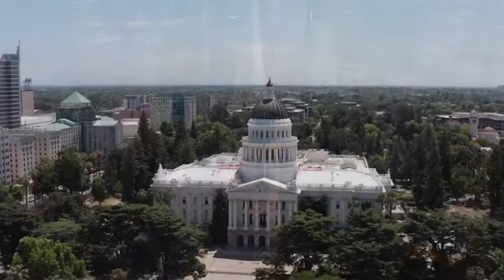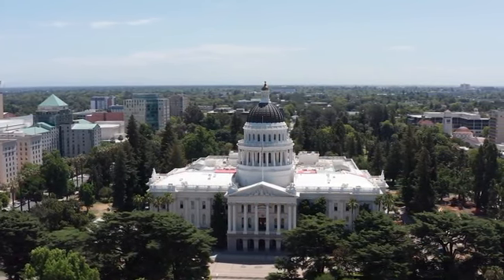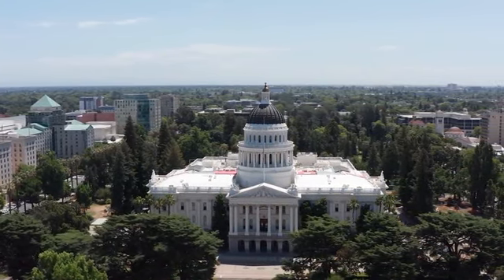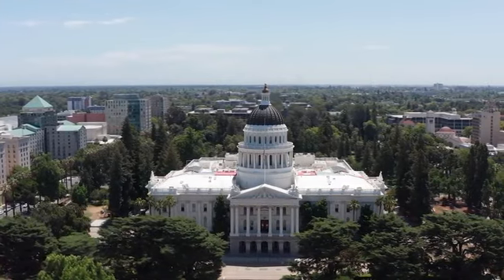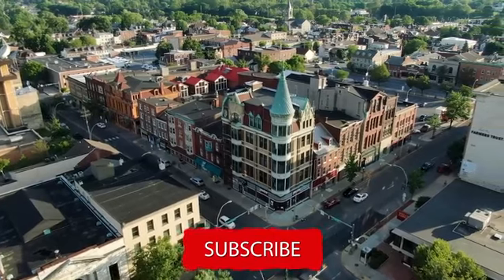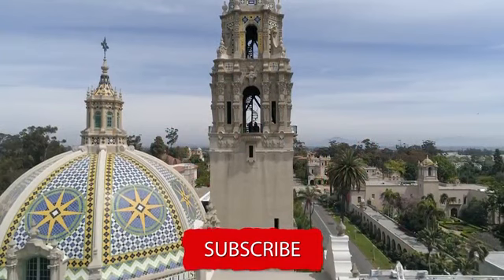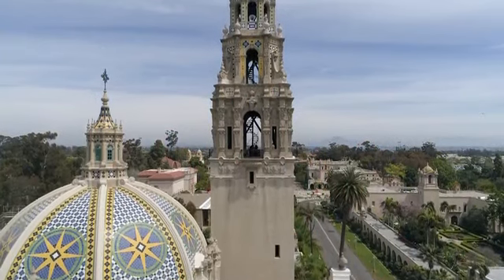The innovative features and opulent designs of these buildings set new standards in the industry and pushed the boundaries of what was possible. Join us next time as we explore mid-century modernism in California. Until then, keep dreaming big and building even bigger.